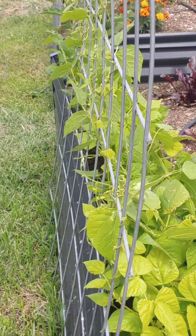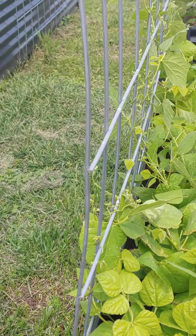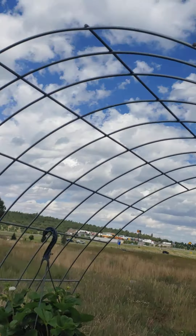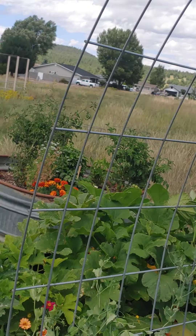Here they've got some beans going up this trellis. I like how they have the cattle panel arched over here — that's so cool.